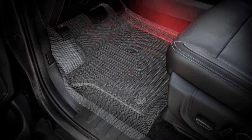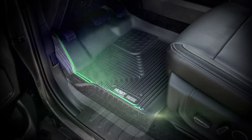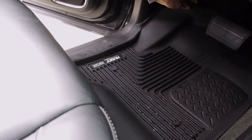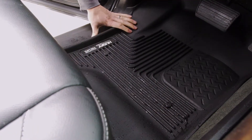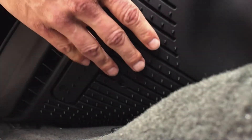We pioneered the use of precision measuring to perfectly fit them to your floorboard, making the Exact Contour extremely simple to install — it just sets right in place. And our stay put cleats help to prevent the liner from sliding around underfoot.